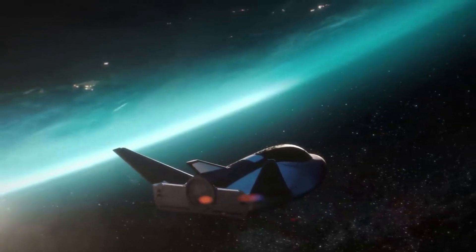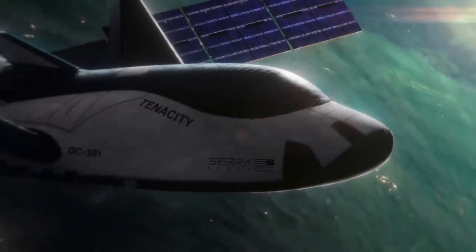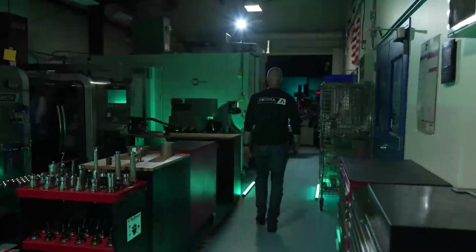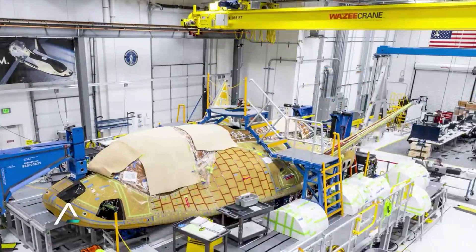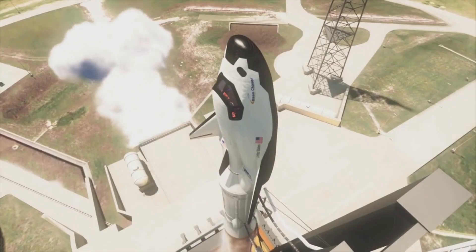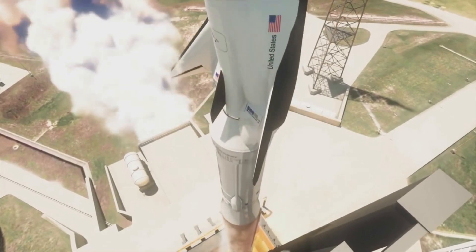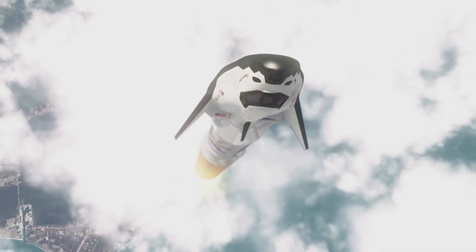The cargo version of the Dream Chaser is called the Dream Chaser Cargo System, or DCCS, which will fly resupply flights to the ISS under NASA's Commercial Resupply Services 2 program. To meet CRS-2 guidelines, the cargo Dream Chaser will have folding wings and fit within a 5-meter diameter payload fairing, in contrast to the crew Dream Chaser, which is intended to launch without a fairing. The ability to fit into a payload fairing allows the cargo version to launch on any sufficiently capable vehicle, since there are no humans aboard and no abort capability is required.